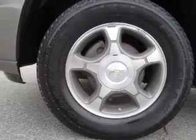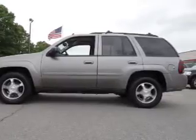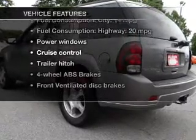Premium wheels lend a distinctive appearance. You will appreciate the safety feature of anti-lock brakes. Let the outside in with a power sunroof. And with these notable features, you won't want to miss out on the opportunity to own this amazing ride.